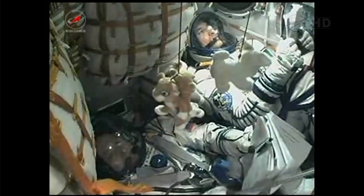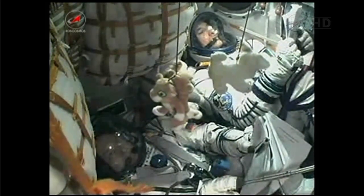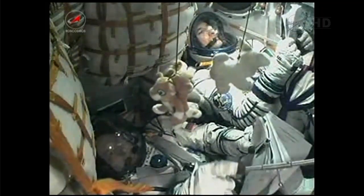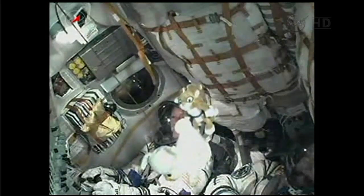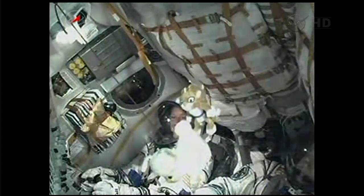Shroud jettison has been confirmed. The rocket's altitude is now approximately 48 miles. Soyuz is traveling at approximately 4,700 miles an hour.